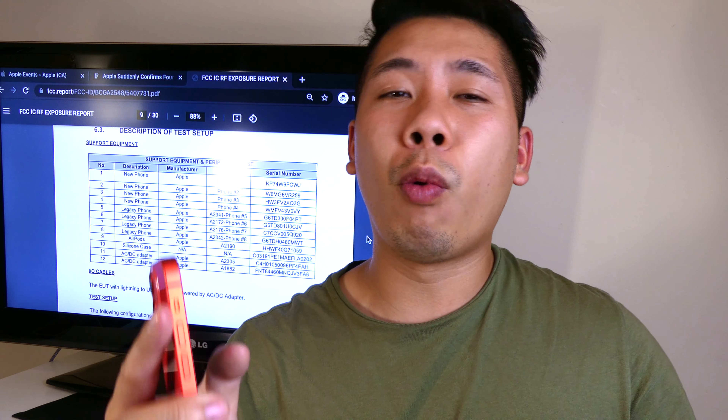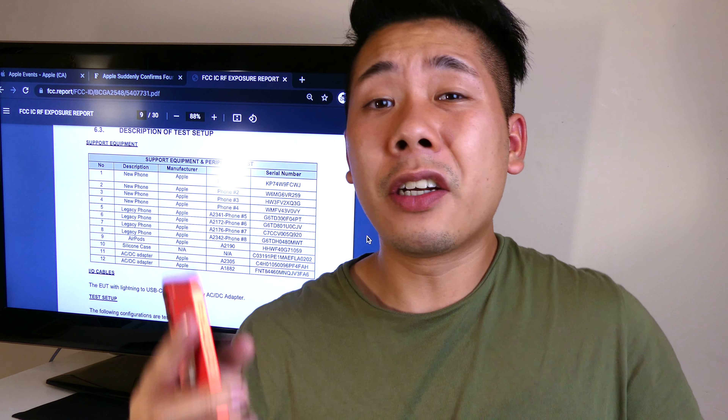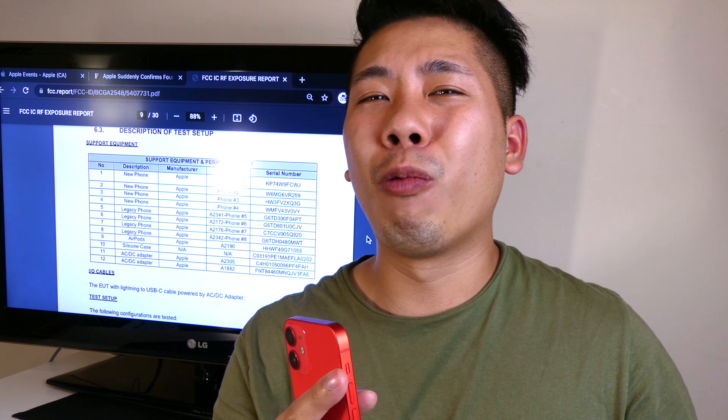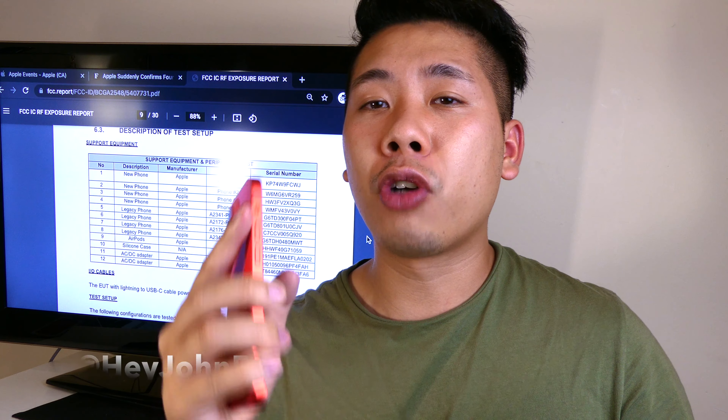Now with the event just days away, I don't think we're going to be seeing any more leaks or any more talk about it. There's literally no point when Apple is just going to tell us what it is in literally three days. I'm going to keep an eye on that and will be keeping you guys updated either on Twitter or on here as soon as the product drops.